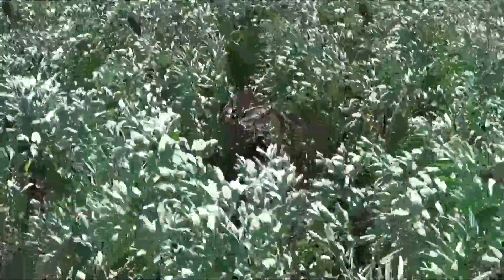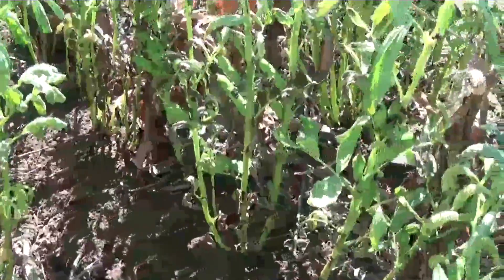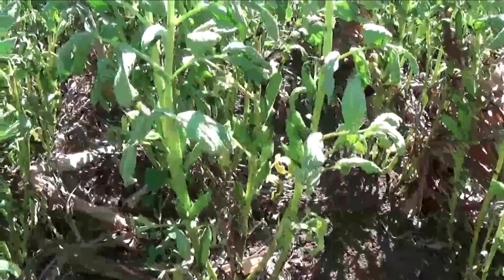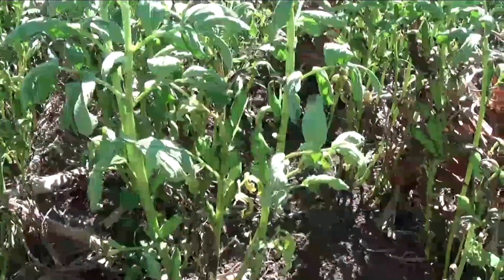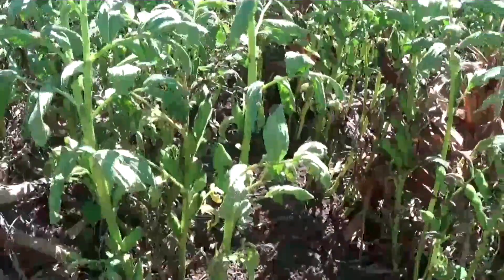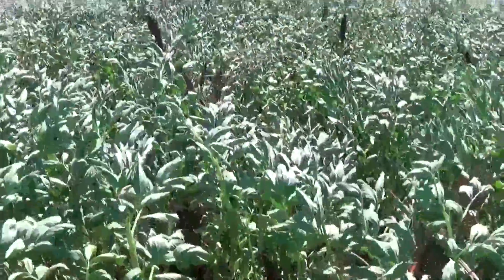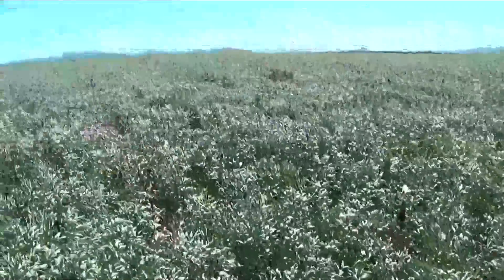Looking down into the crop, you can see there's not a lot here. I've heard reports further north where the crops looked fairly similar to this, and they're harvesting something like 100 to 150 kilos per hectare or some stupid amount. So there's probably - I don't know - you'd like to think there's more than that on this crop, but you don't know until you get the header in.